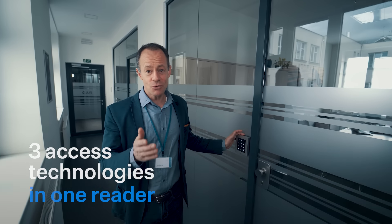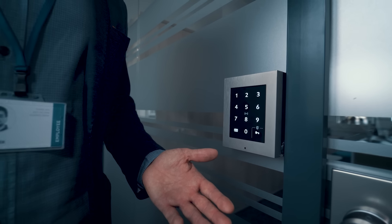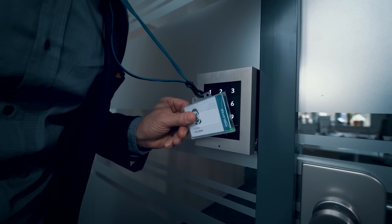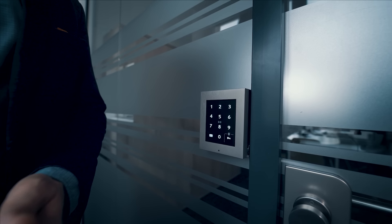Gone are the days of having to choose just one access control technology for your projects. This new version of the 2N Access Unit 2.0 combines three access control methods in one reader: RFID for traditionalists, Bluetooth for innovators, and PIN code as backup.